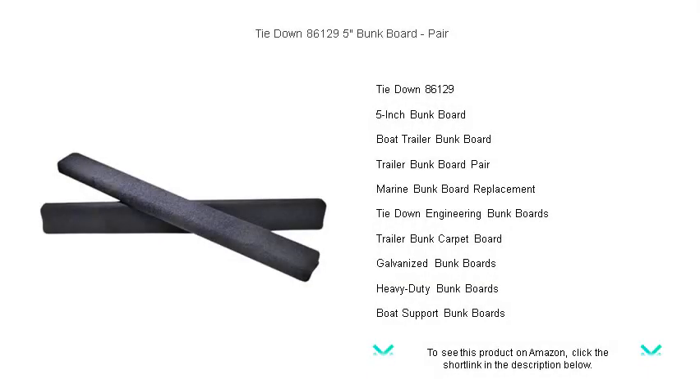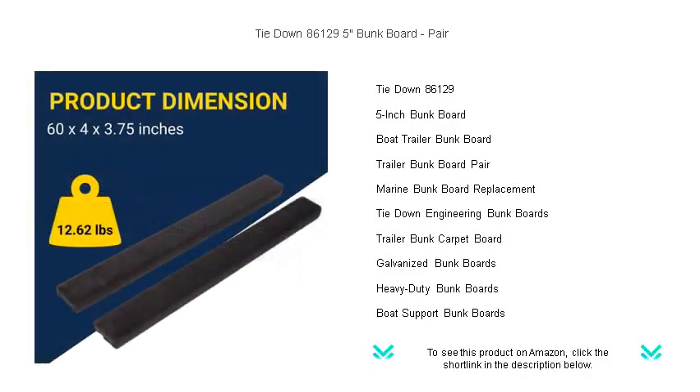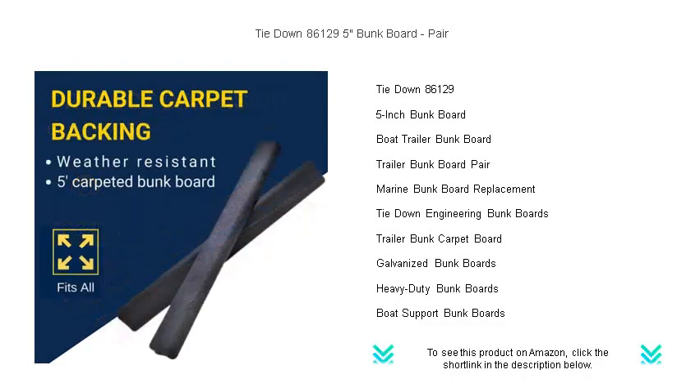Upgrade your boat trailer with the unparalleled strength and durability of the Tie-Down 86,129 5-inch bunk boards. This pair of high-quality 5-inch bunk boards is designed to provide secure and reliable support to your boat, keeping it safe and sound during transportation.